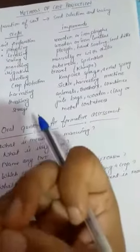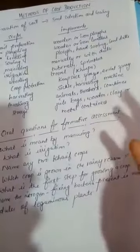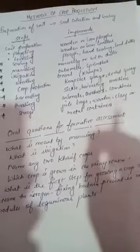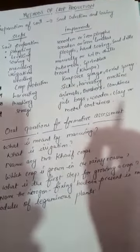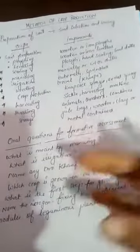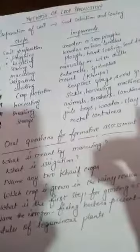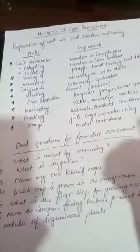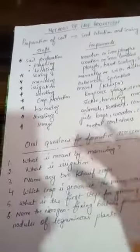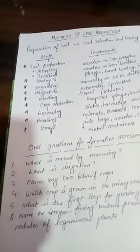First, let us talk about preparation of soil. Soil anchors the roots of plants, provides nutrients and water to them, and also provides oxygen to the roots. Microbes and other organisms such as earthworms in the soil help to keep it fertile. Preparation of the soil involves loosening and turning.